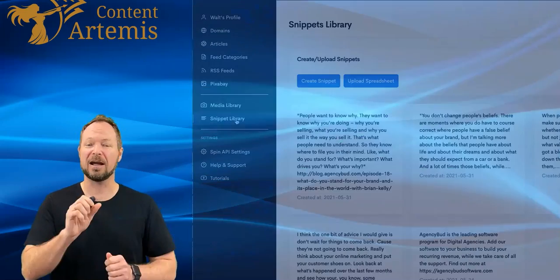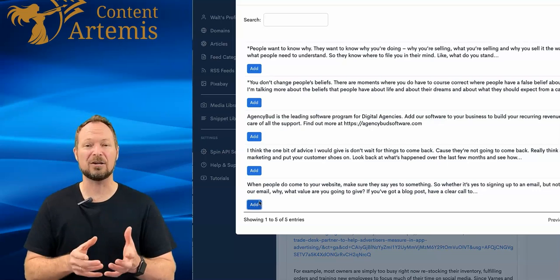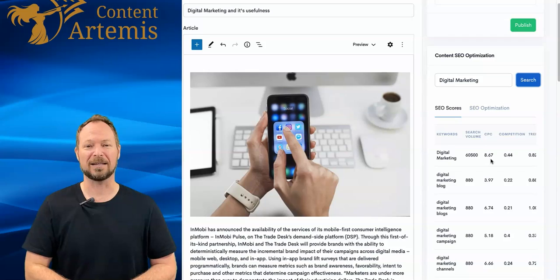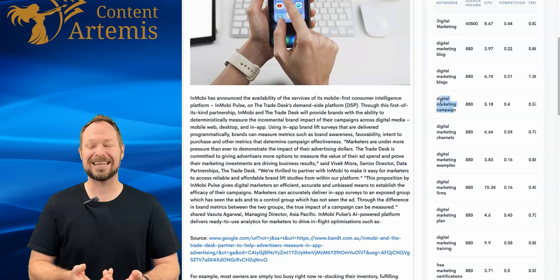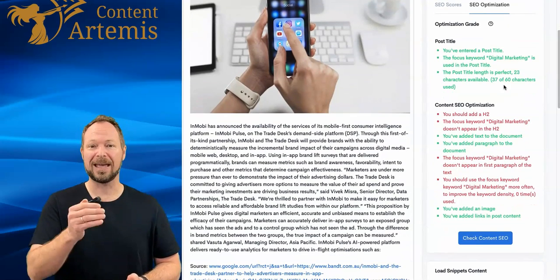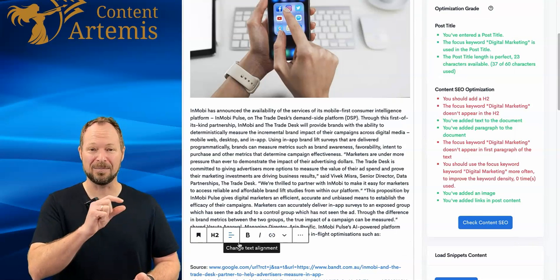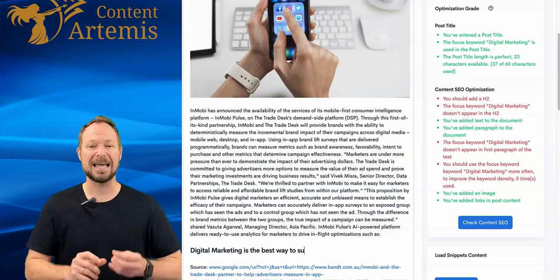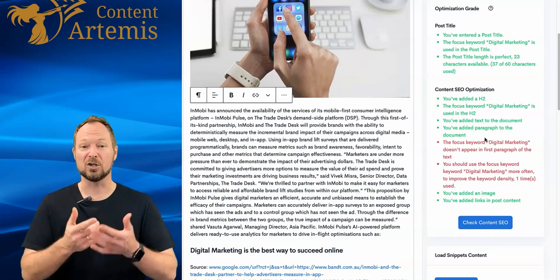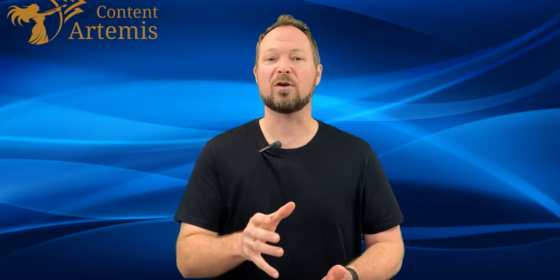The snippet library lets you add paragraphs or sentences of your own voice within content quickly and easily. To make sure you're ranking and generating traffic for the best keywords, use the built-in SEO toolkit. Entering a keyword will first generate additional related keywords you can structure within your article. One more click and you'll see a live SEO scorecard — it tells you keyword density and updates immediately as you make changes, including image attribution and headers.